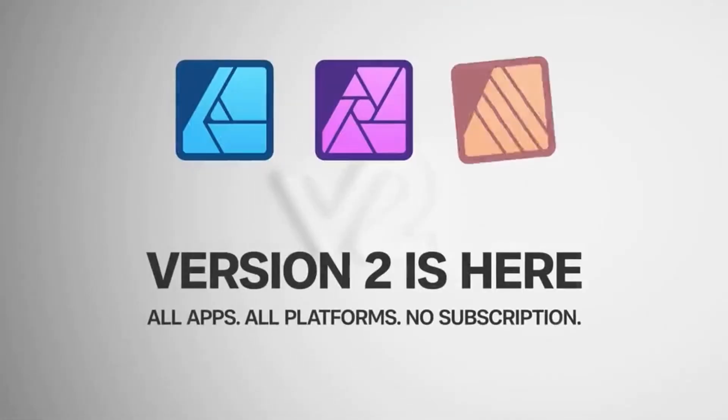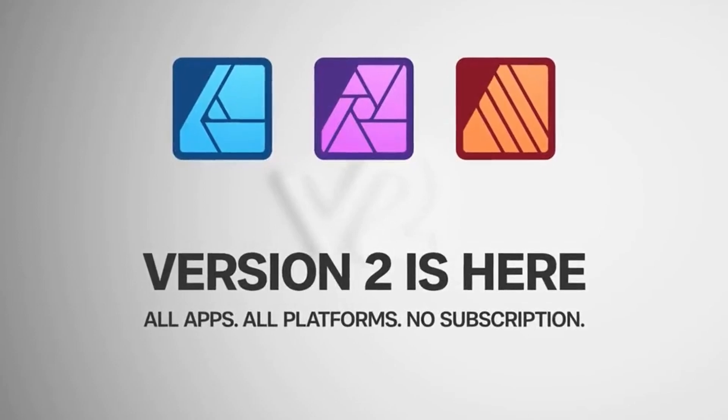It was not long ago that the Affinity Suite had their first major update, and with that brought a whole new excitement to the apps. But in the grand scheme of things, is the Affinity Suite still worth it? To be fair, no one can actually tell you what app you should use. Only you know your situation and what you need, so only you can make that decision.